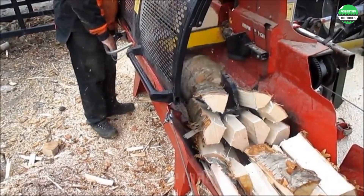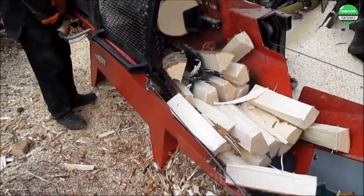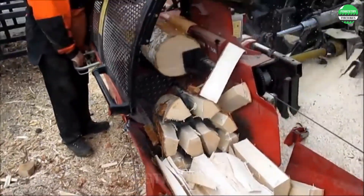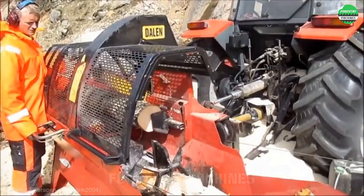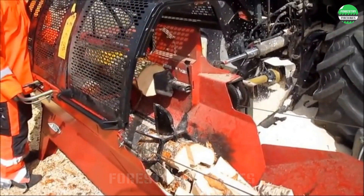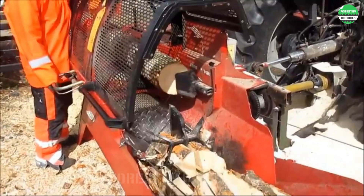Look at the cutting and splitting speed of this versatile wood splitter. The logs are continuously cut and split into firewood like a stream of water. I can't help but be amazed at this production speed. The cutting chamber is designed with a partition to ensure occupational safety for the operator. This is a meticulous machine design worth learning from.